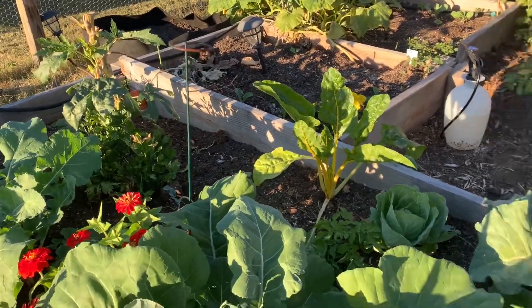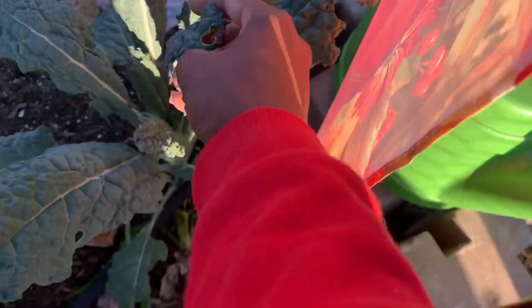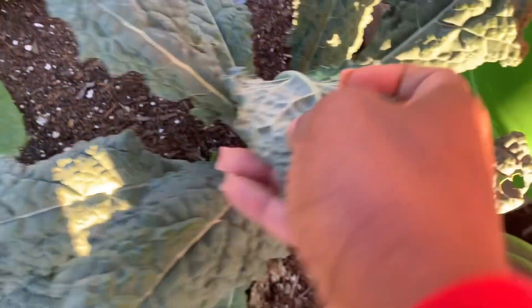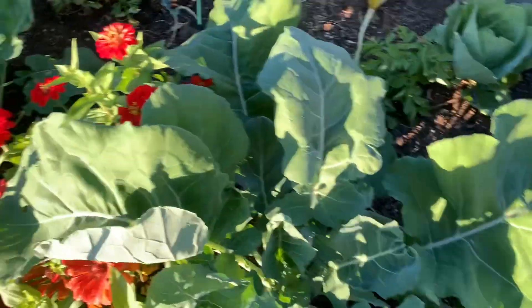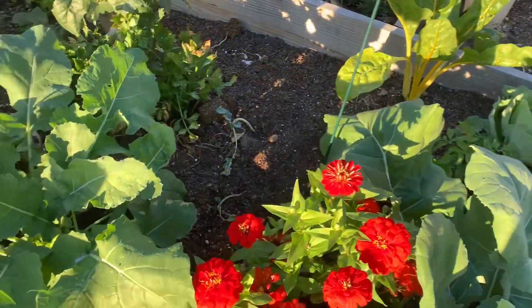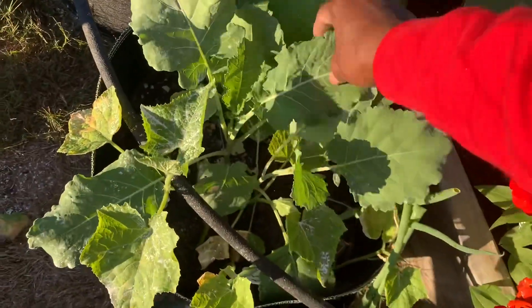Of course, brassicas love the chilly weather. I can see just a little damage here, but that's bug damage — not frost. I come out and make sure I look on the back sides of the leaves to see what I can find. This powder you see on the plants is diatomaceous earth because I'm still having a bit of trouble with ants.